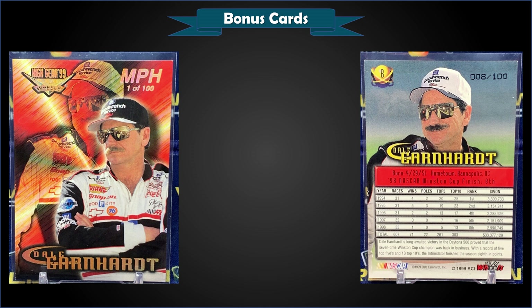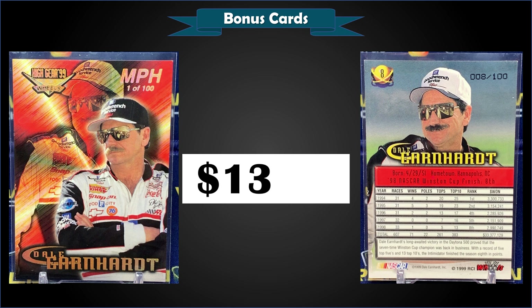From 1999 Wheels High Gear, we have a Dale Earnhardt Mile Per Hour parallel, numbered 8 out of 100, in raw condition, sold at auction for $13.01. I still can't get over how cheap a lot of these '90s NASCAR cards are — there are so many cool relic cards and low-numbered parallels like this one. Thirteen bucks, can't go wrong.